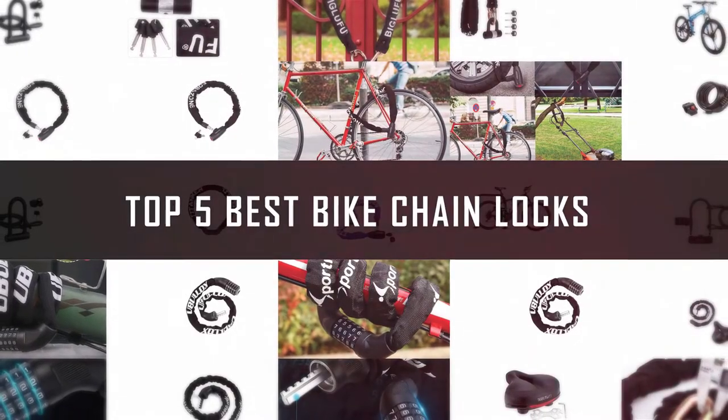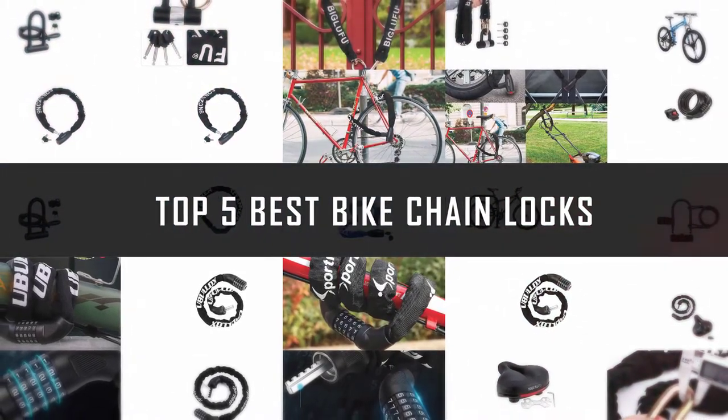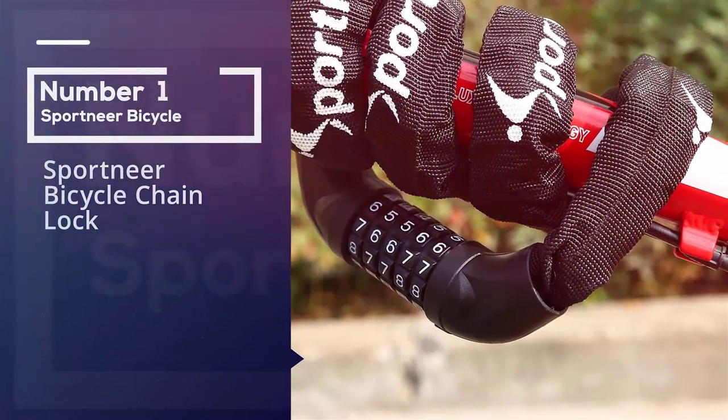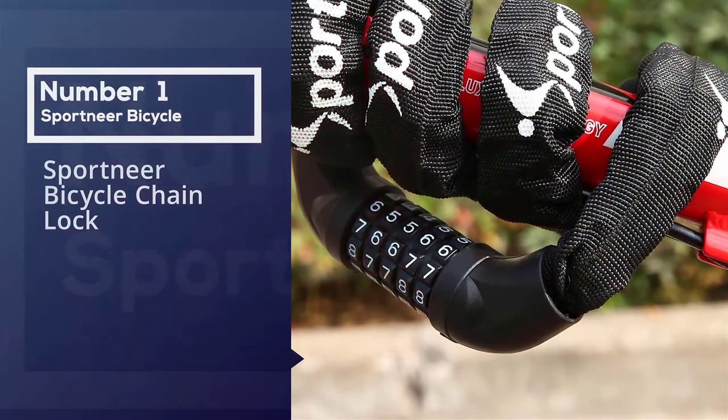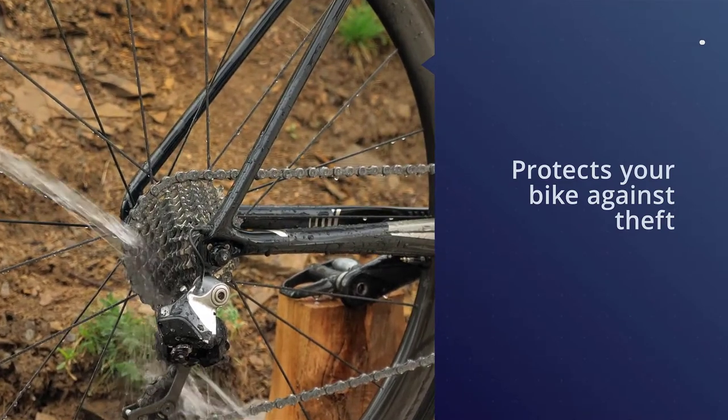If you are looking for the best bike chain lock, here is a collection you have got to see. Let's get started. Number one: most popular, Sport Near bicycle chain lock. This bike lock protects your bike against theft.